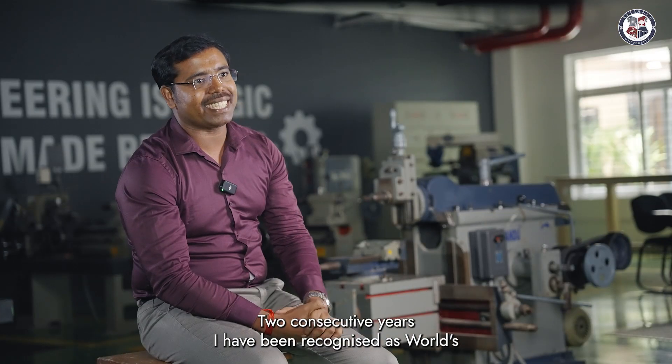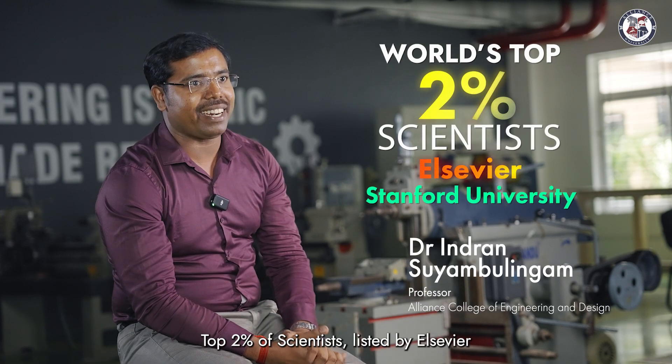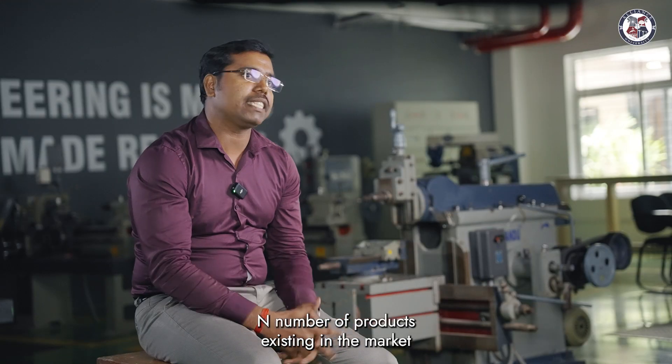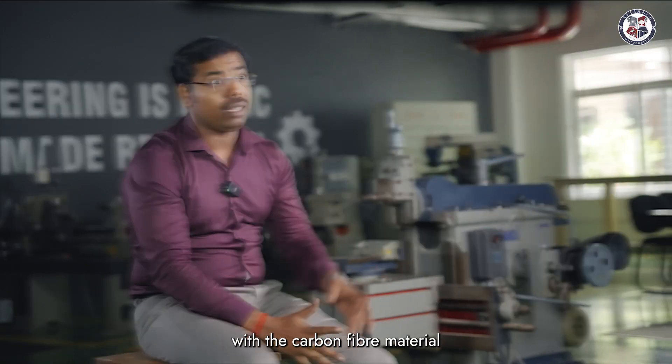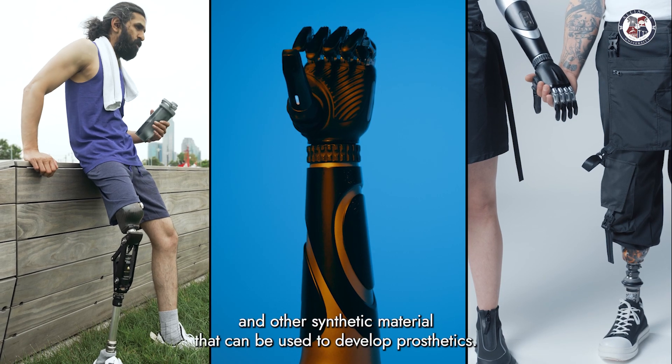Through consecutive years, I have been recognized as a world top 2 percentage scientist, listed by Elsevier and Stanford University. There are any number of products existing in the market with carbon fiber material and other synthetic materials that can be used to develop prosthetics.